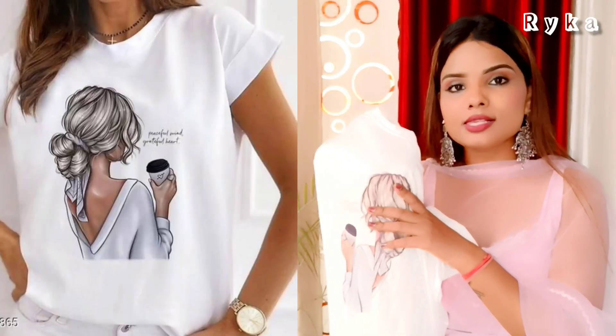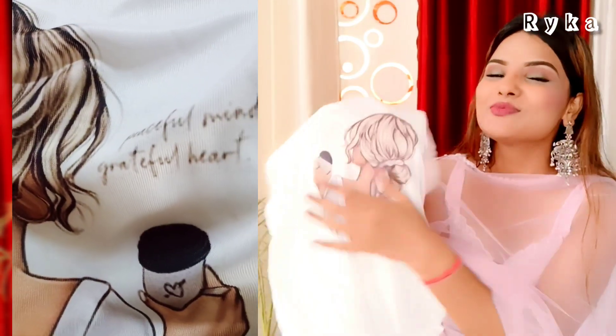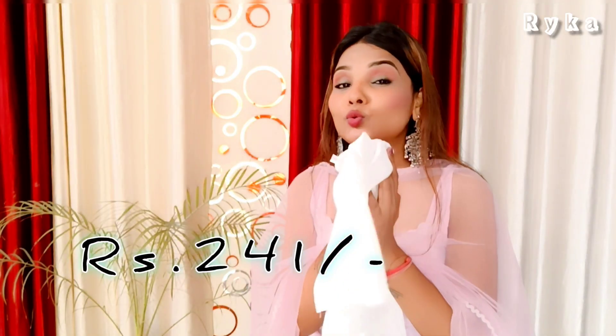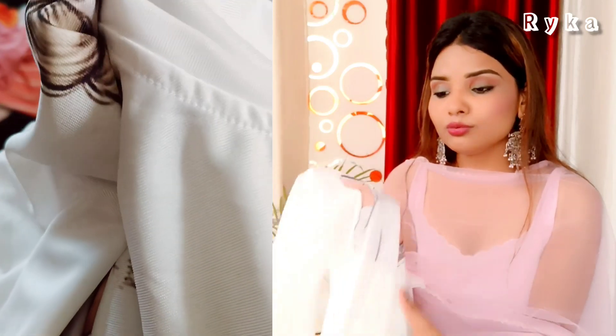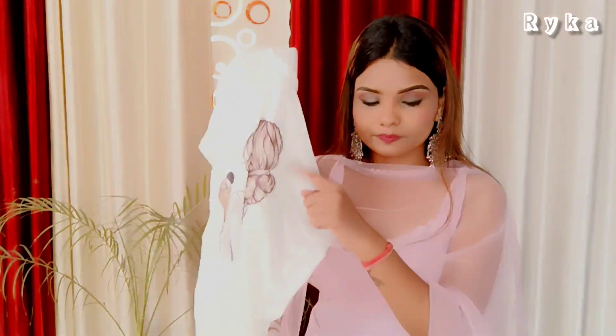This top has a white print design. It is a little on the smaller side — like a pencil size fit. I thought it would look good and when I wore it, it does look great. I would wear it with jeans or pants. It is a very unique design and I really liked it. The price is ₹241. The fabric is a Georgette mix — it is soft and very comfortable. I highly recommend it. It's a must try!